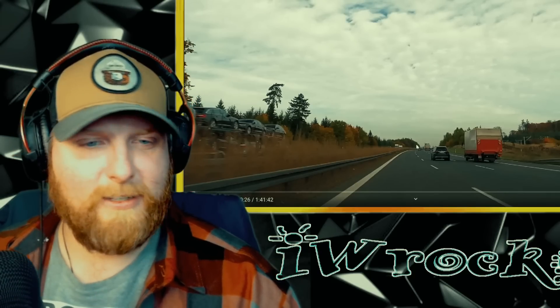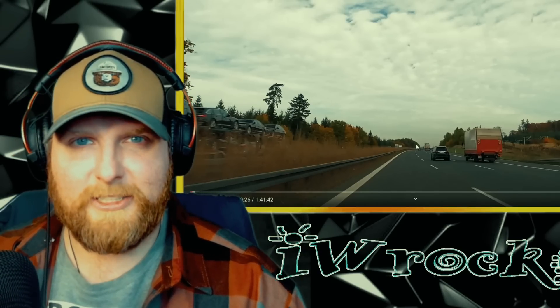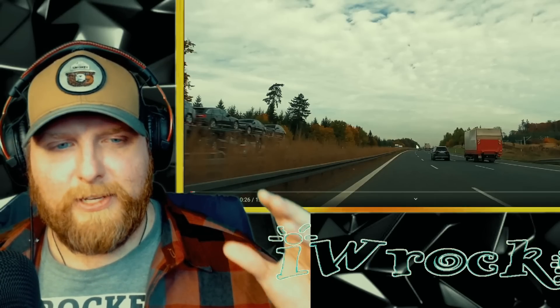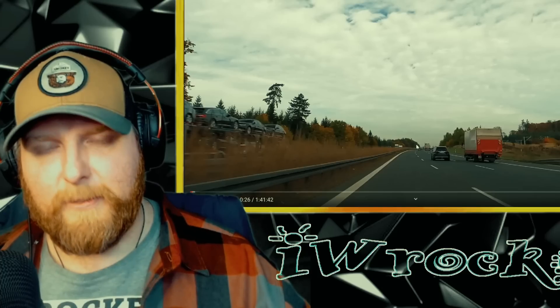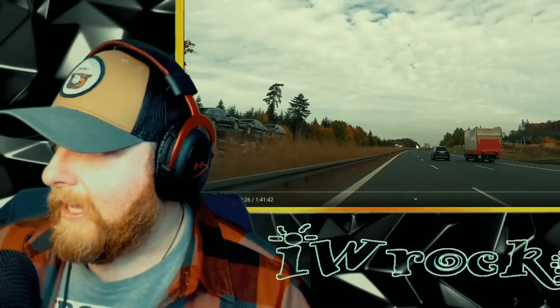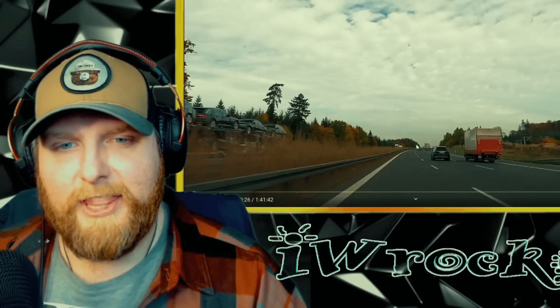I'll be looking at this — it's a two-hour video linked in the description below, we're definitely not going to watch the whole thing. This is from a channel called Your Cameraman, and it was suggested through email by MetalAuto69, so I appreciate that.